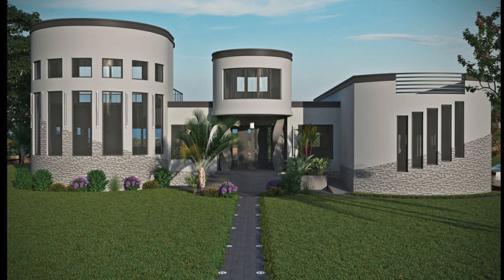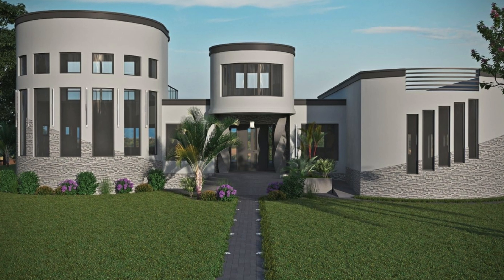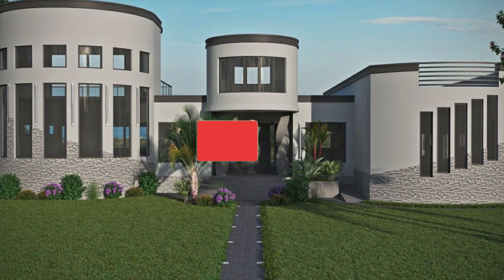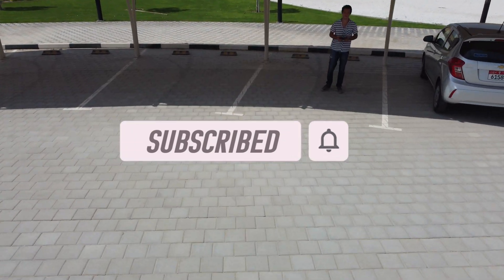Let's talk about this rendering of the upcoming APIS Core house print. This mansion is going to be an incredible display of what 3D printed concrete is capable of. As always, thanks for watching, and if you enjoyed this video, make sure to like and subscribe. Catch you on the next one.